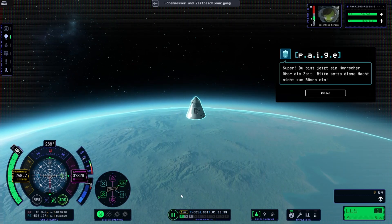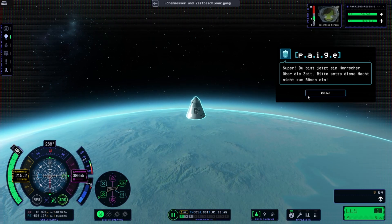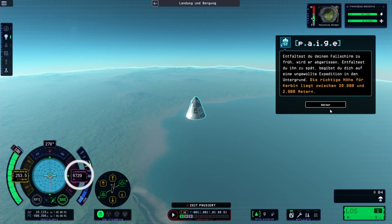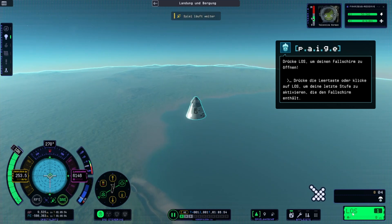You're about to start falling back down — let's slow down and enjoy the view. What goes up must come down. Wind resistance will slow down your capsule's descent, but not enough to prevent it from turning into a bunch of tiny capsules when it lands. That's why we've attached a parachute. If you deploy your parachute too early, it'll be torn off. If you deploy it too late, you'll do some unplanned underground exploration. The sweet spot for Kerbin is between 20,000 and 2,000 meters. You're low enough to activate the final stage that contains your parachute. Hit Go to pop your chute.